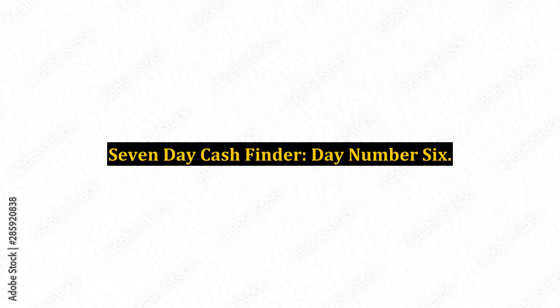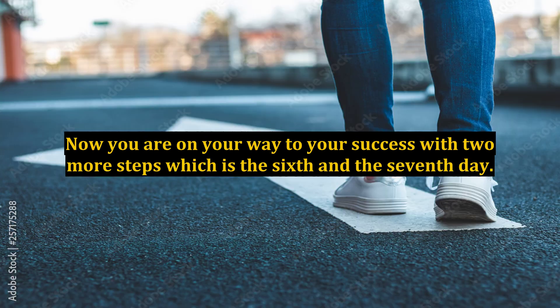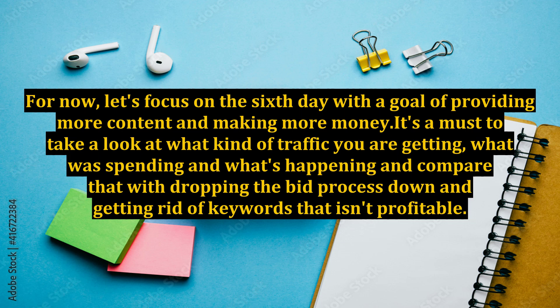7-Day Cash Finder, Day Number 6. Previously, you have done so much in order to get your market on track and start making money. Now you are on your way to your success with two more steps, which is the 6th and the 7th day. For now, let's focus on the 6th day with a goal of providing more content and making more money.